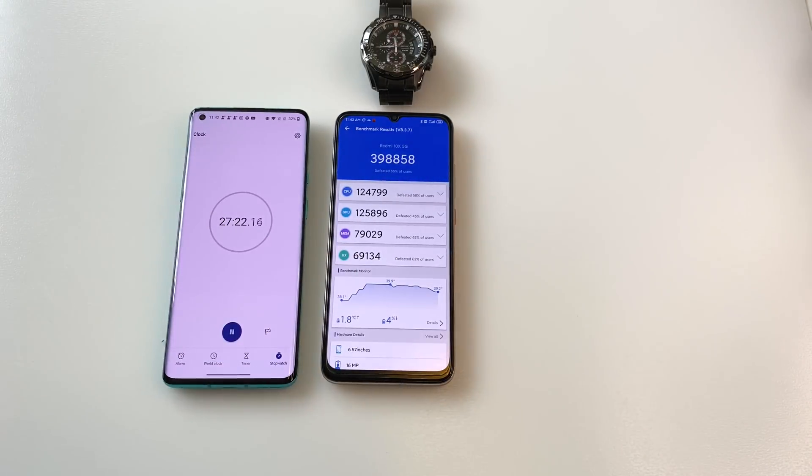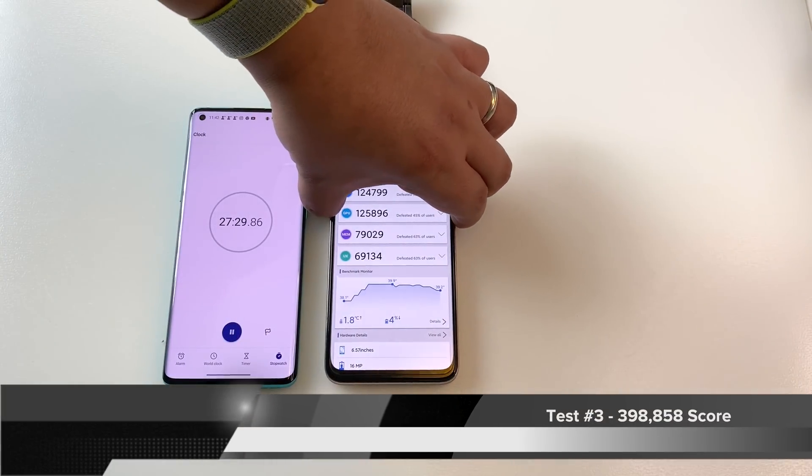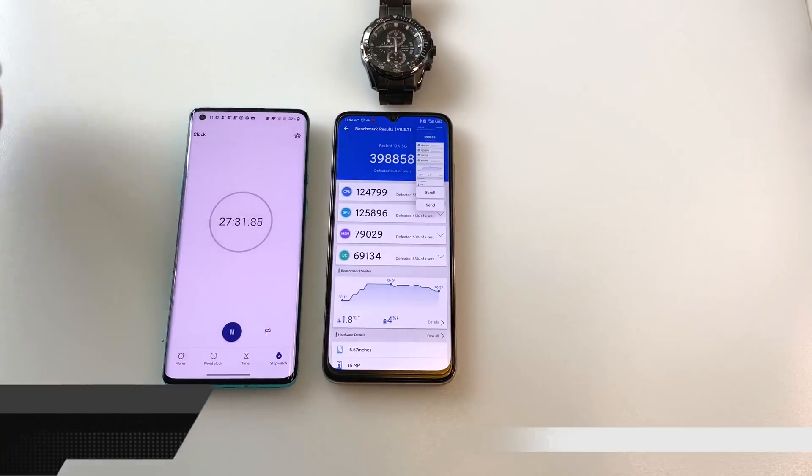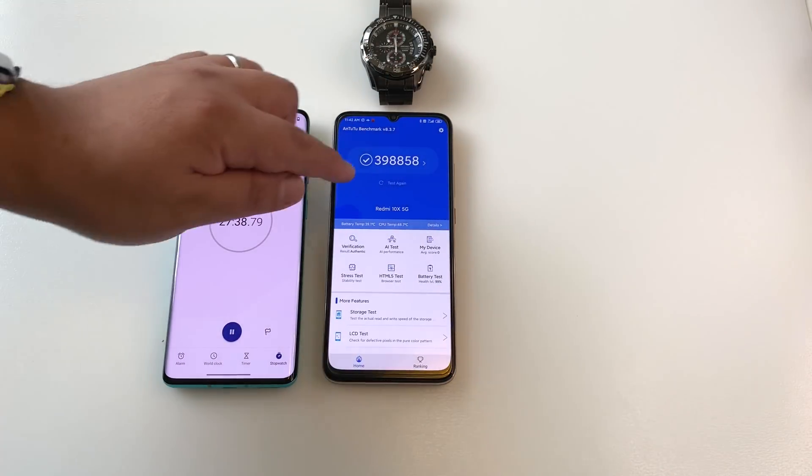And here is the third result — 398,000. I mean, it is pretty incredible. Let's go ahead and do another screenshot for the record, and let's do the fourth and final test on AnTuTu.